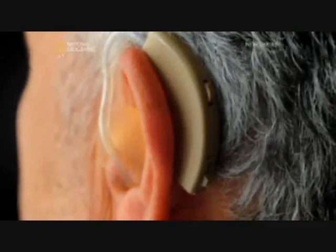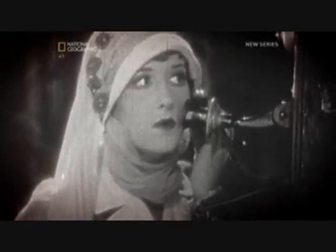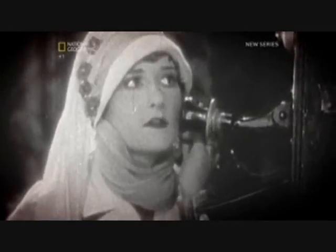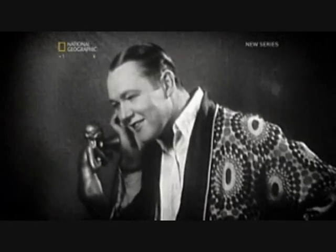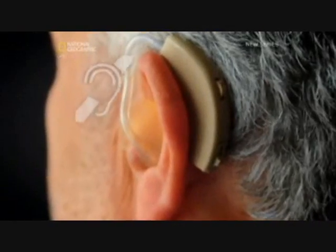Their solution took inspiration from a most unlikely source: the induction loop hearing aid. In 1937, Russian telephone engineer Joseph Polyakov developed a new way to help the hard of hearing — the very first induction loop hearing system. It allows the hard of hearing to hear a clear, amplified sound, and today these systems are found in many public places.